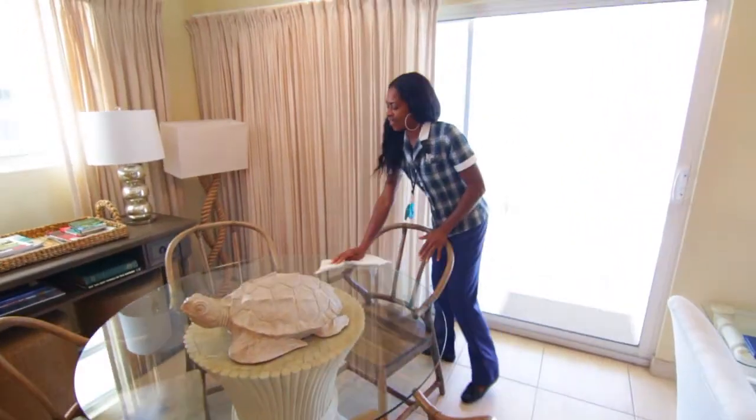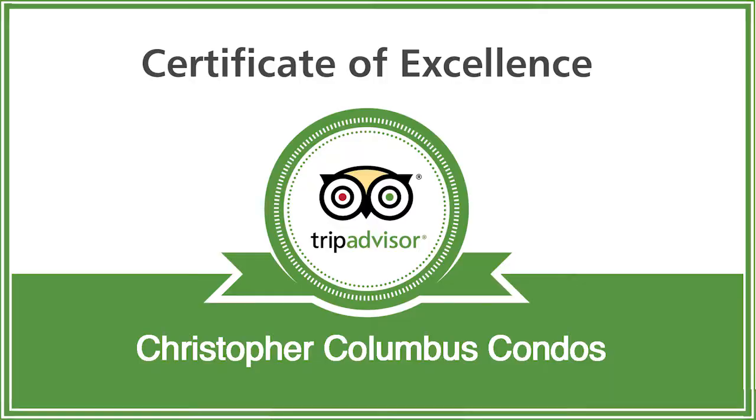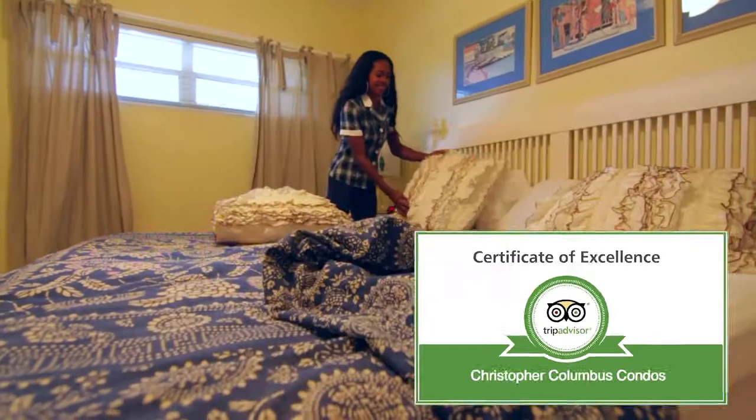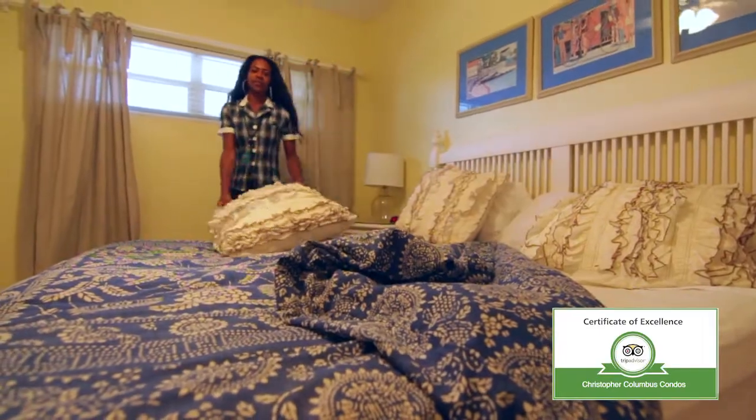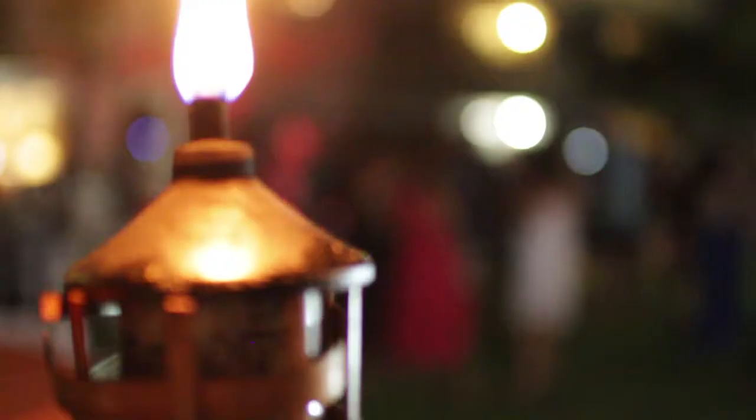The staff at Christopher Columbus Condos is matchless, and to know them is to love them. For the past two years, we have received the prestigious Certificate of Excellence Award from TripAdvisor, and that is due to our wonderful team and their genuine Cayman hospitality.